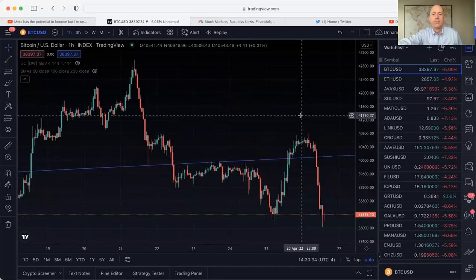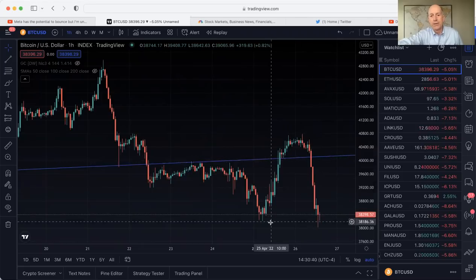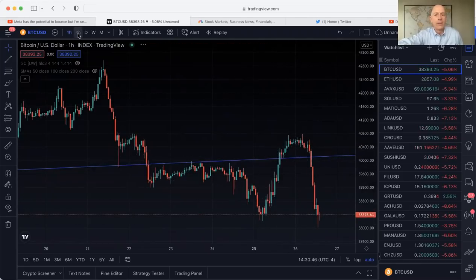Welcome back. I hope you're having a better day than the markets — markets are red across the board for crypto and the stock markets. Let's take a look at what's going on. Here is Bitcoin with the candy cane pattern. I don't know if you've seen this before, but there's the trend line coming up and this is the upside-down hook, or candy cane pattern — this is Bitcoin on the hourly.